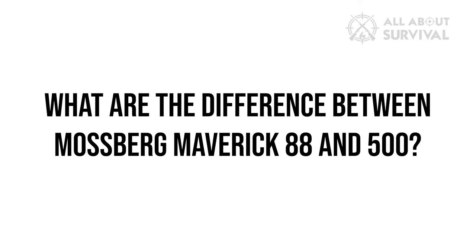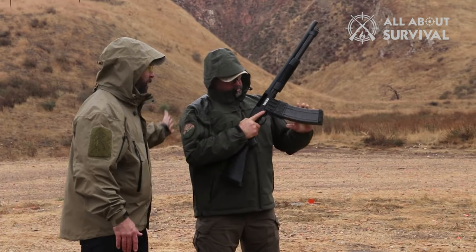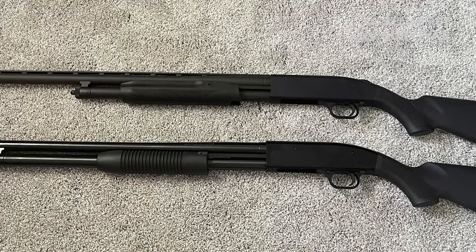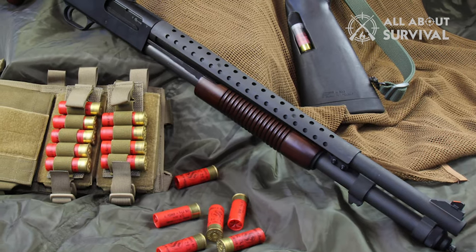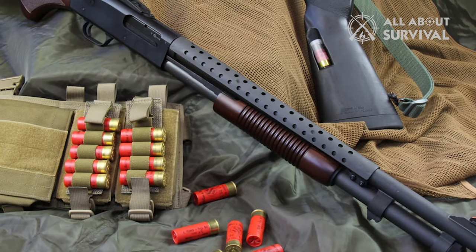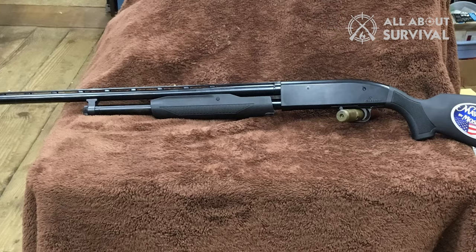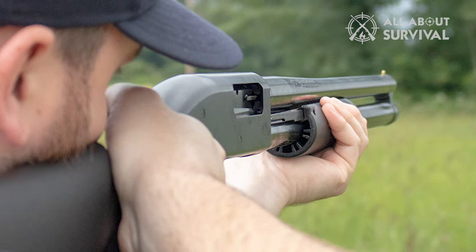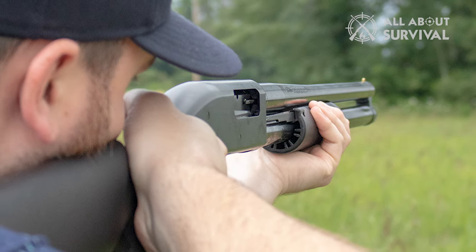What are the differences between the Mossberg Maverick 88 and 500? The 88 has a shorter barrel length and a lower quality trigger group. In addition, the 500 comes with a vent rib and some additional stock options for a more customized shotgun. The Maverick 88's shorter barrel makes it slightly easier to maneuver in tight spaces; however, it also reduces overall range because the round does not burn as well on the shorter barrel.